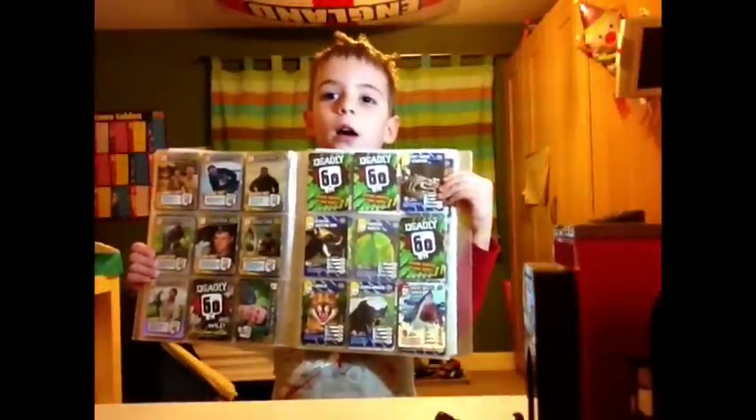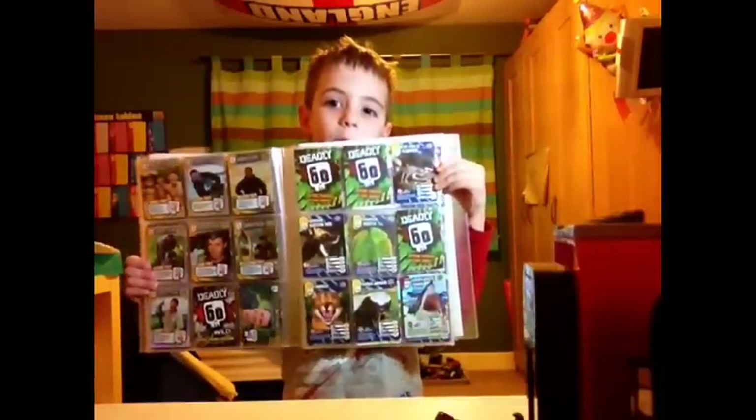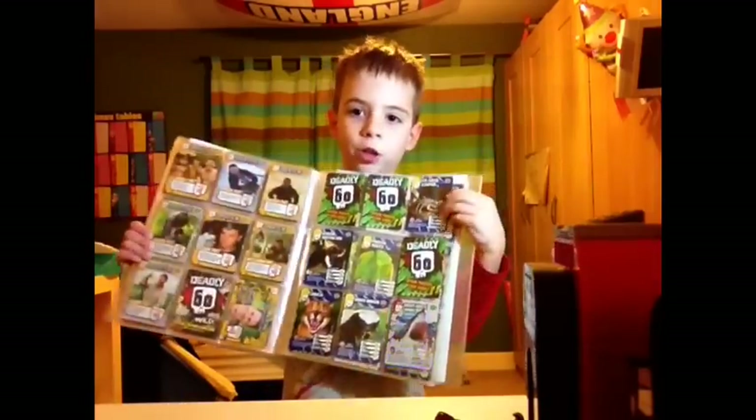Hello YouTube, I would like to show you all my Deadly 60 cards. First of all I've got the fat-tailed scorpion, African hunting dog, the caracal, the honey badger and the great white shark.